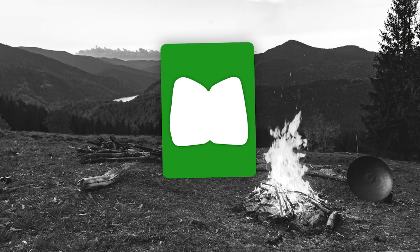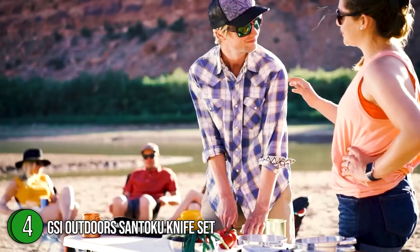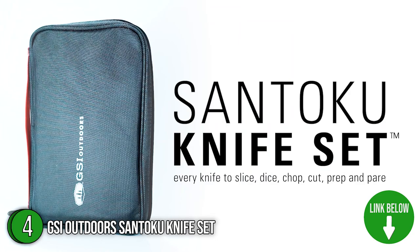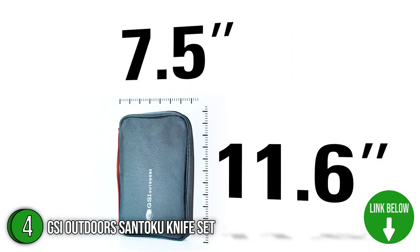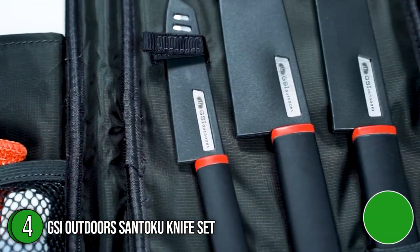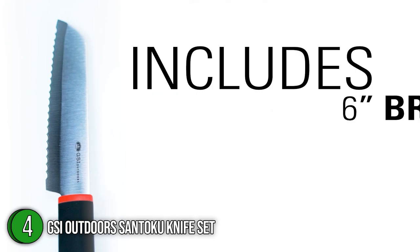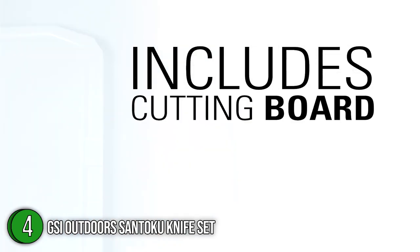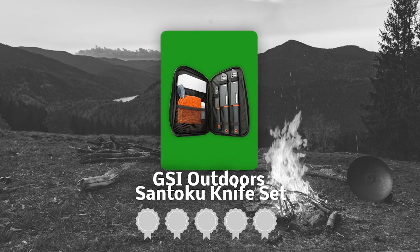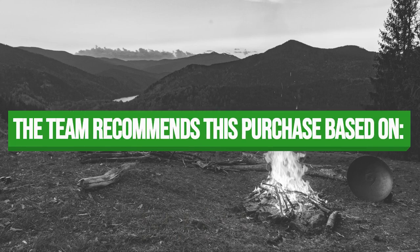The fourth camping cooking utensil on our list is the GSI Outdoors Santoku Knife Set. Prepare meals like a pro with this highly specialized stainless 3-knife set. It comes with a 4-inch paring knife, a 6-inch Santoku knife, a 6-inch serrated knife, an awesome folding cutting board, a soap bottle, and a two-sided dishcloth to keep everything neat. Weighing in at just under 1.5 pounds, you can easily take it anywhere. TrustedShoppingGuy.com has awarded the GSI Outdoors Santoku Knife Set a 4-badge rating.